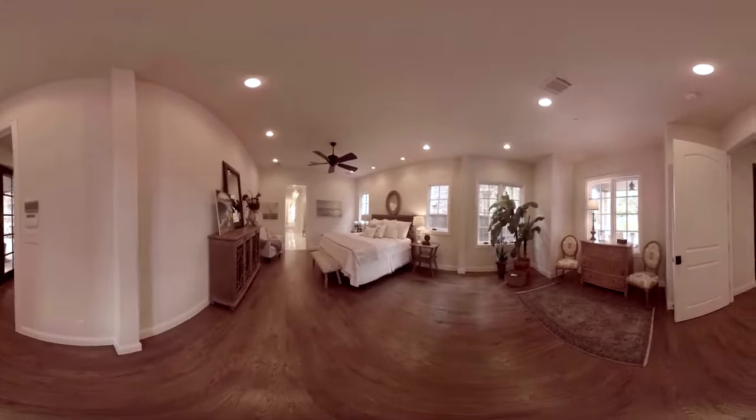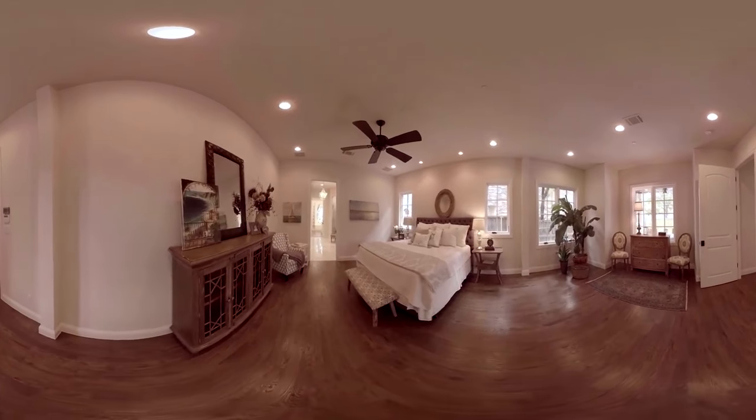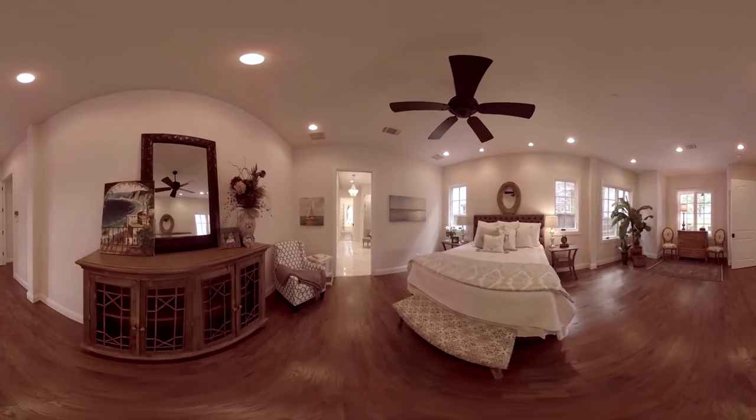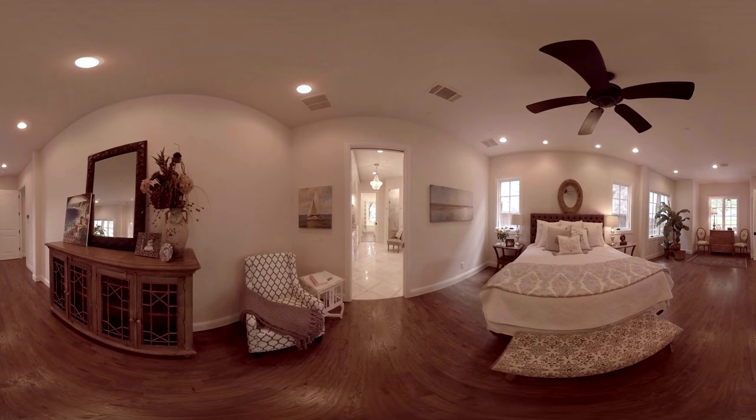A first-floor master bedroom is a luxury, and this master suite is luxurious indeed. Spacious and comfortable, this master offers a lovely reading area to take respite and sanctuary from the toils of everyday life.